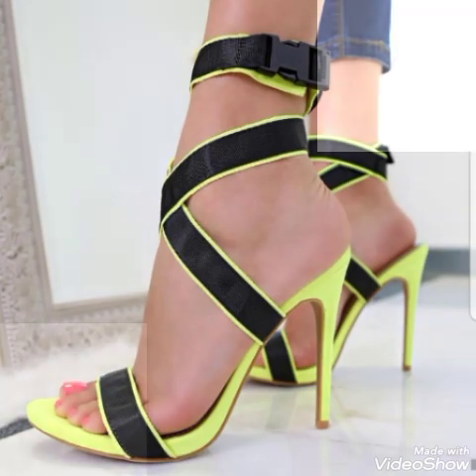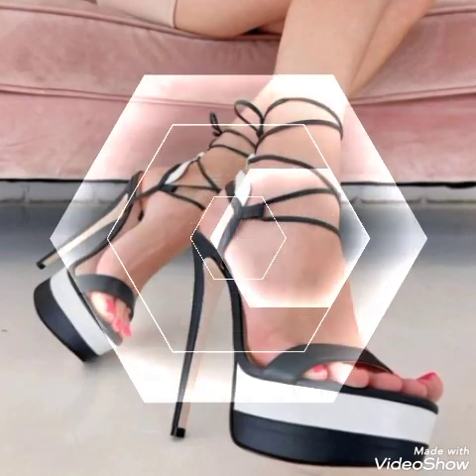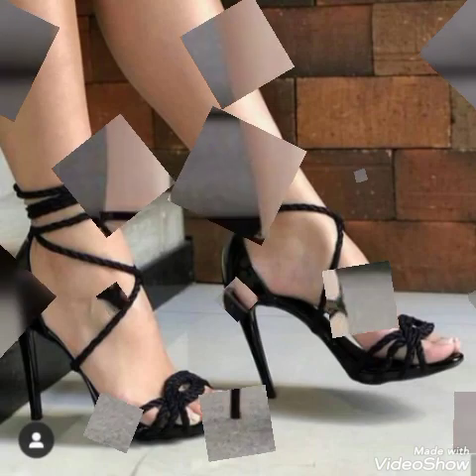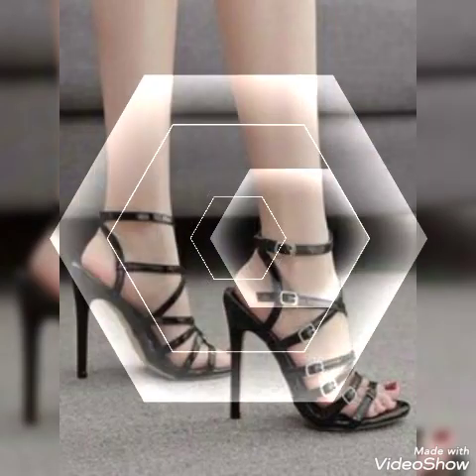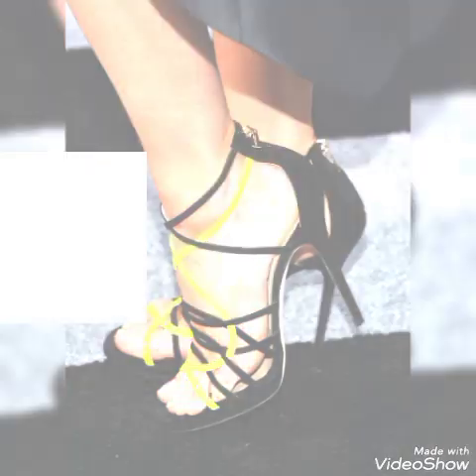High heel sandals with open toe and round toe — sexy and pretty high heel sandals to wear at different places and different parties, for example dance parties, evening parties, and marriage parties. I suggest you watch this video till the end for more designs and ideas.